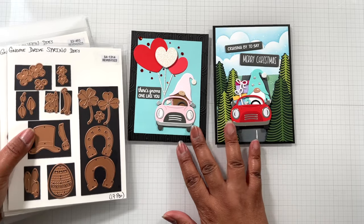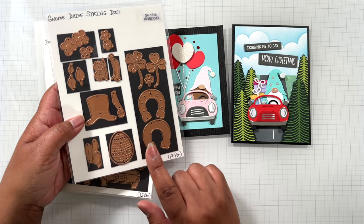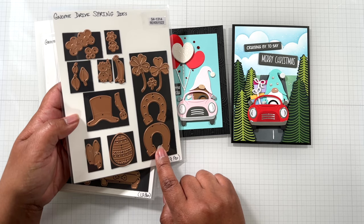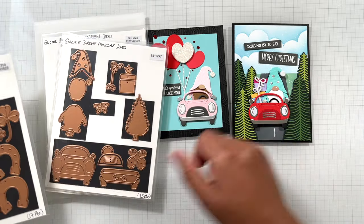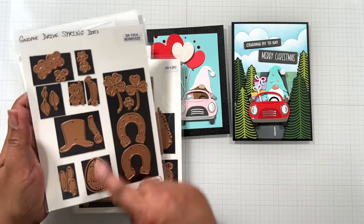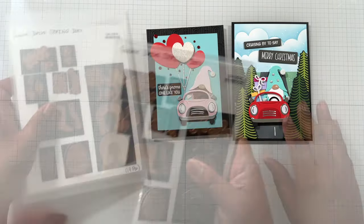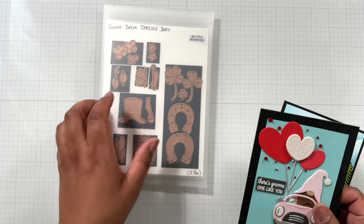Up next — the Gnome Drive collection is also on sale. What I want to point out is the Gnome Drive Spring dies, because right in here you're looking at St. Patrick's Day goodies. This is $13.19 from $21.99. You can add the Gnome Drive Holidays set if you want the car and gnome to build everything else on. I believe the entire collection is on sale. I know a lot of you are getting your St. Patrick's Day crafting started, so this is a great set for that.